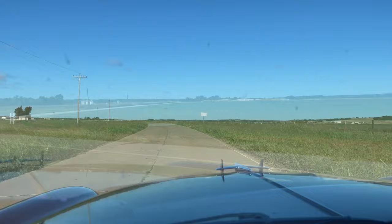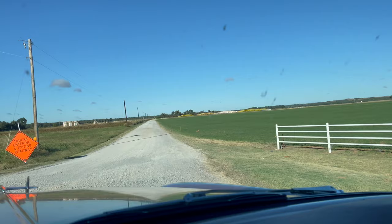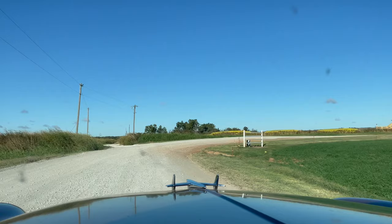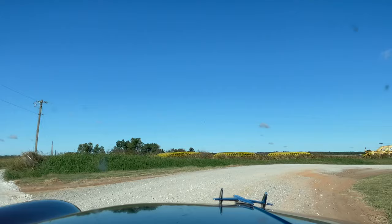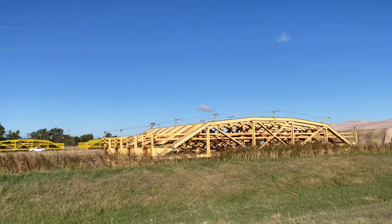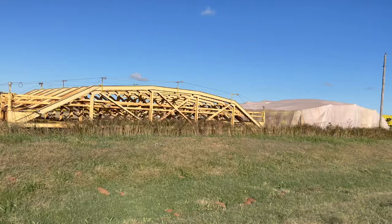Road is closed, but those are the old trusses — the Pony Truss Bridge. The old Pony Truss Bridge — it's under restoration now, getting fixed, but they're using the old trusses. Keep that history. Kind of cool. It sounds like they're working in there.